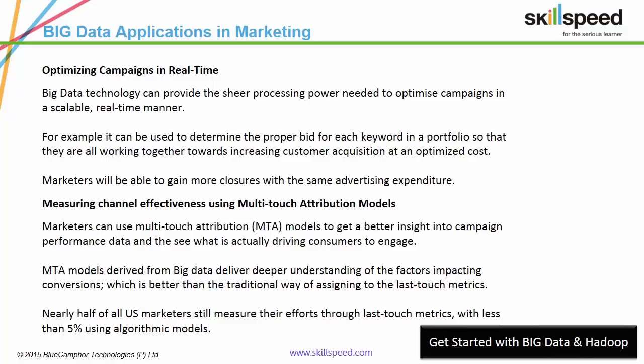Earlier, campaign data was only available after campaigns were completed. Now it's available in real-time. You can optimize your bids based on performance, device, location, placements and time of day in an instant.